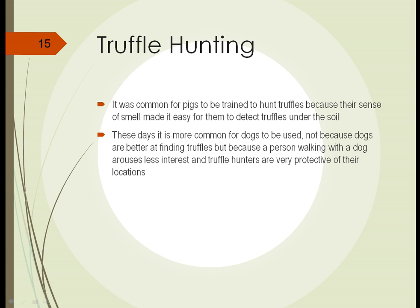Truffles are a very expensive fungi humans use as food. In the past it was common for pigs to be trained to hunt truffles, because their sense of smell made it really easy for them to detect truffles under soil.